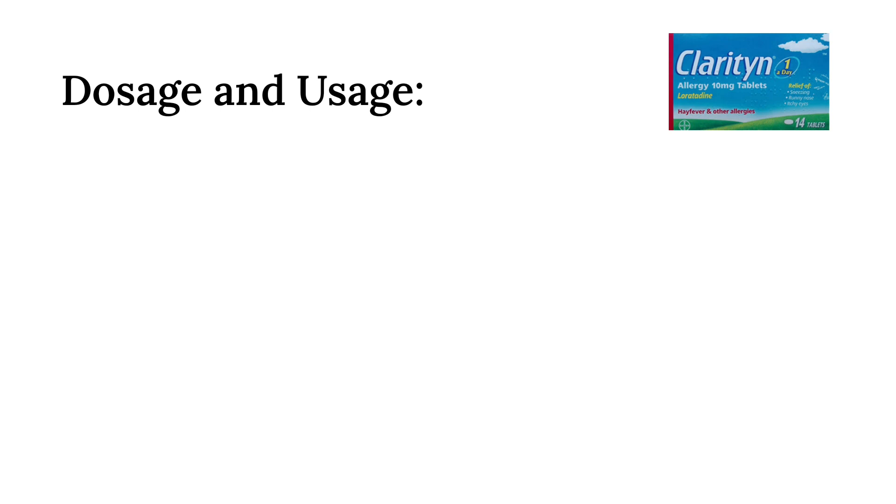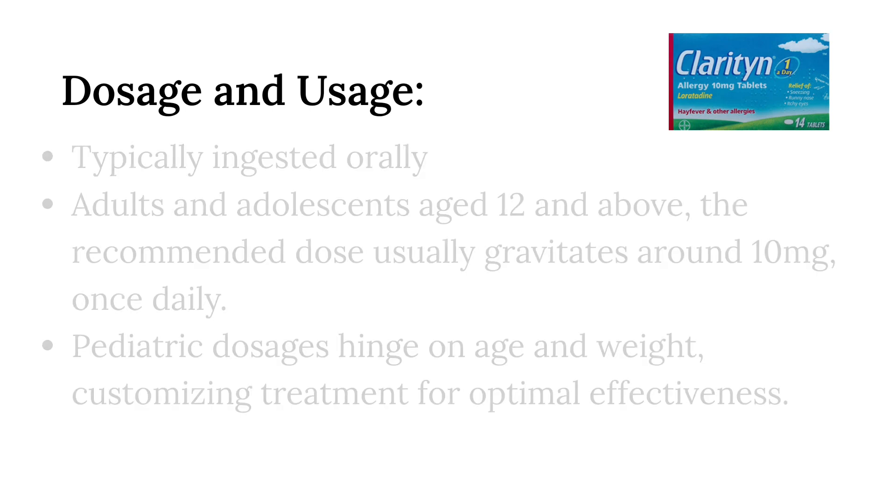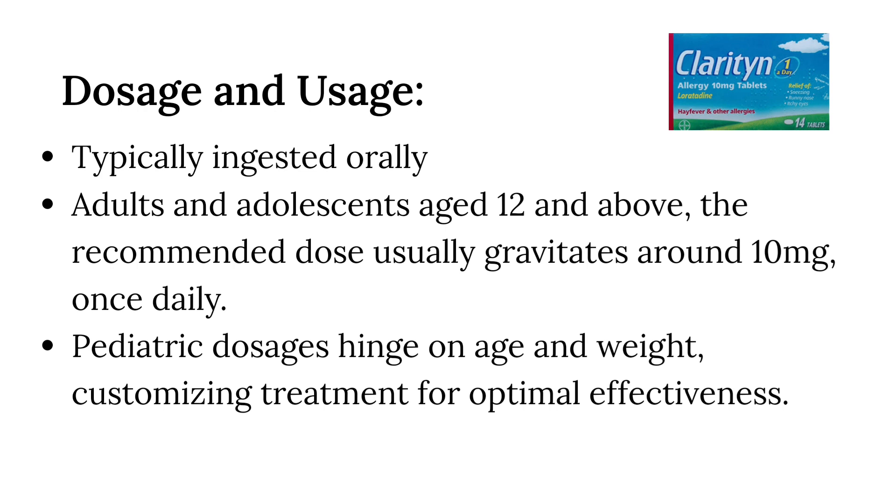Dosage and usage. Navigating the dosage and usage of loratadine necessitates precision. Typically ingested orally, this medication can be taken with or without sustenance. For adults and adolescents aged 12 and above, the recommended dose usually gravitates around 10 mg once daily. Meanwhile, pediatric dosages hinge on age and weight, customizing treatment for optimal effectiveness. Adhering to the stipulated dosage instructions on the packaging or those furnished by a healthcare professional is imperative.